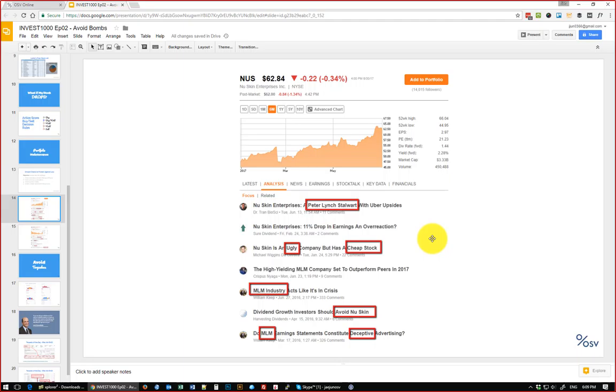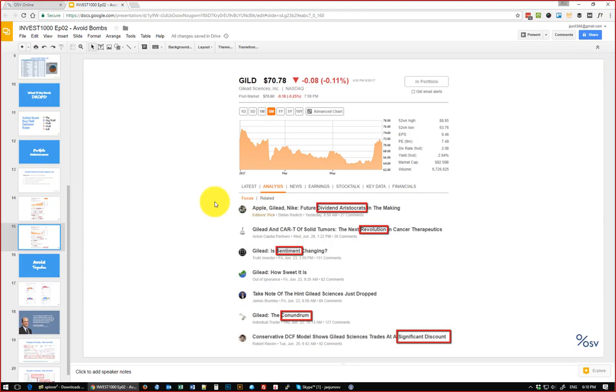You can see someone classifying New Skin as a Peter Lynch 'stormwater' stock — it's ugly but cheap — and others calling it an MLM using deceptive advertising practices. The sentiment isn't great but the consensus is it's on the cheap side. For Gilead, one article says it'll be a good dividend stock, another calls it revolutionary — that's very speculative — there's a conundrum and a significant discount mentioned. I don't see a ton of short theses out there, so at least that checks off that there's no huge glaring red flag.